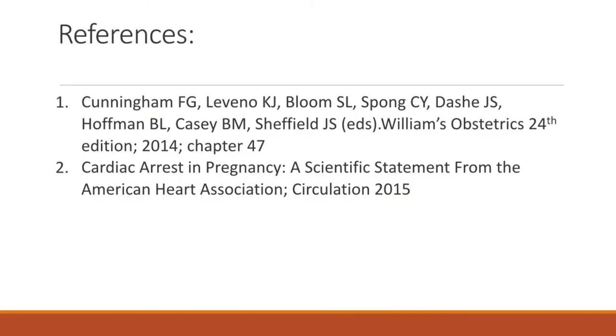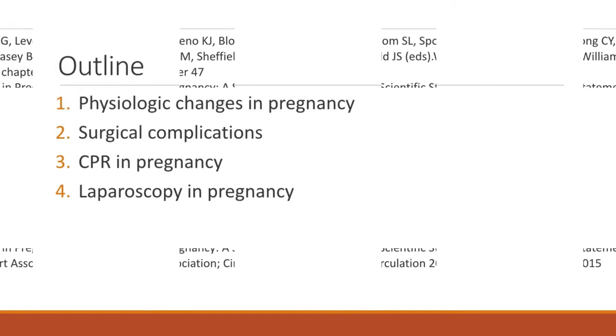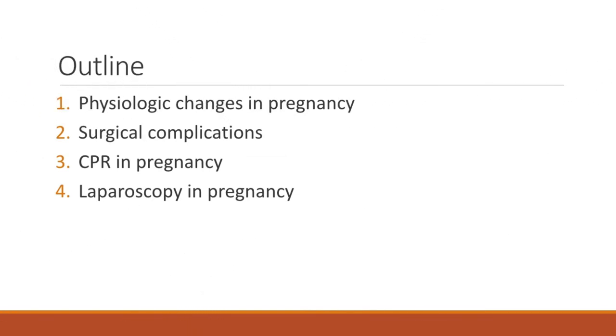These are my main references for this lecture. This is the outline: first, to understand how difficult it is to manage surgical complications during pregnancy, we must understand some physiologic changes. Then we discuss the most common surgical complications, the proper way to do CPR in pregnant women, and lastly, the merits of laparoscopy in pregnancy.